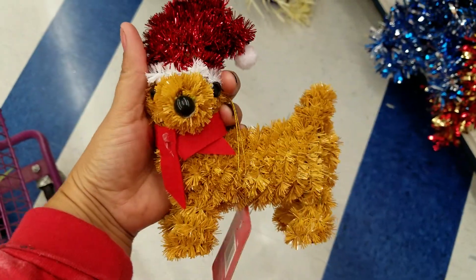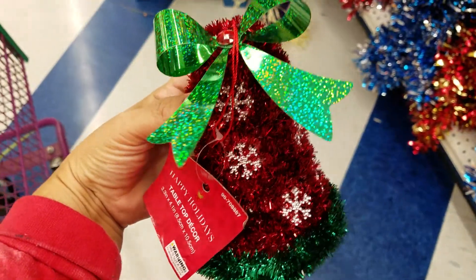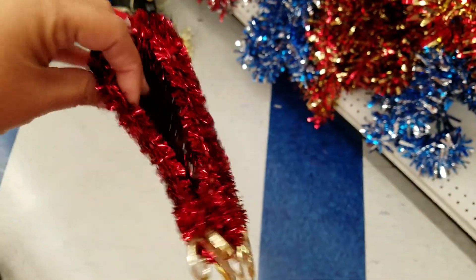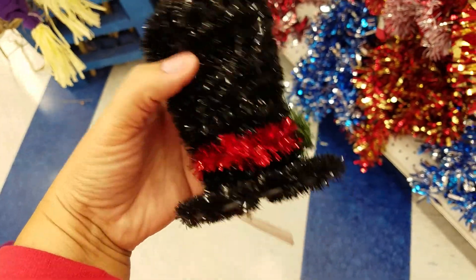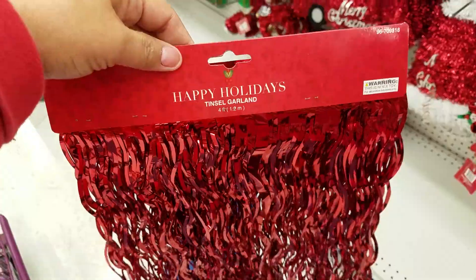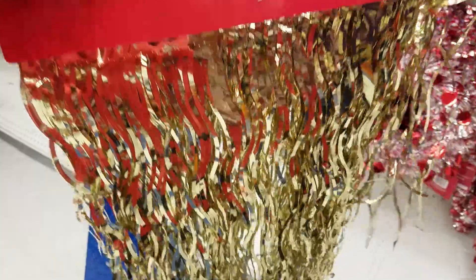Look at this one — they're only $0.99. Got the bell, got the sleigh. Cute hat, look at that. Wow, this is gorgeous. Oh, look at this, this is so pretty. Look at that, guys — beautiful. We have it in the red, look at that, just beautiful. We have it in the gold.